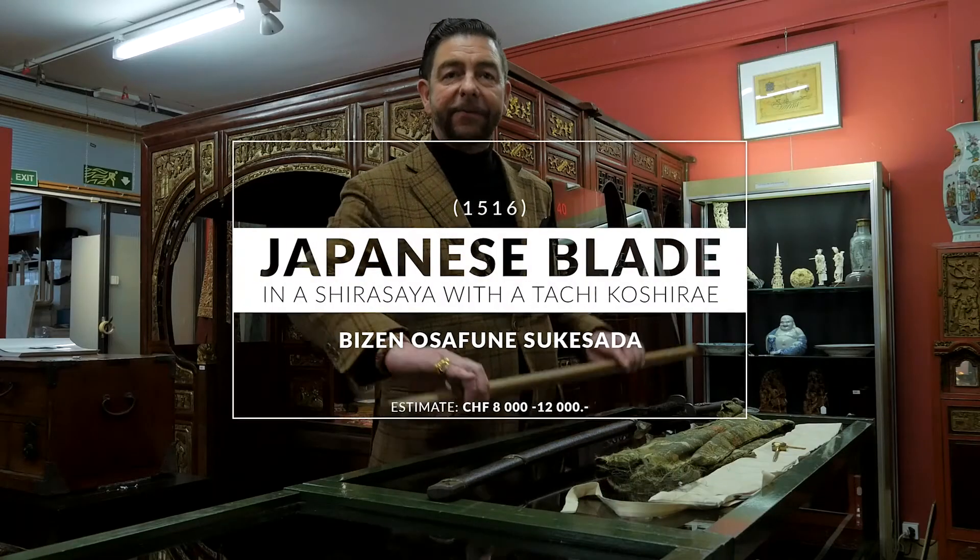We also have a very important collection of Japanese weapons. Here we've got a very interesting sword with a blade signed Osafnes Kesada, dated 1516 — so exactly 500 years old at the moment.